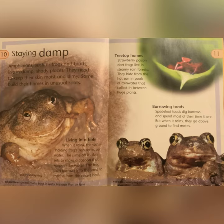Treetop Homes: strawberry poison dart frogs live in steamy rainforests. They hide from the hot sun in pools of rainwater that collect between huge plants. Burrowing Toads: spadefoot toads dig burrows and spend most of their time there. But when it rains, they go above ground to find mates. Cocoon: a wrapping that protects an animal.